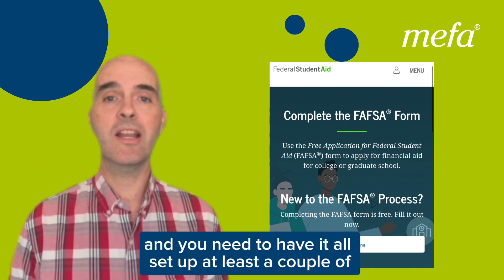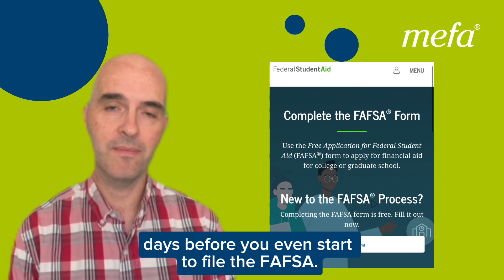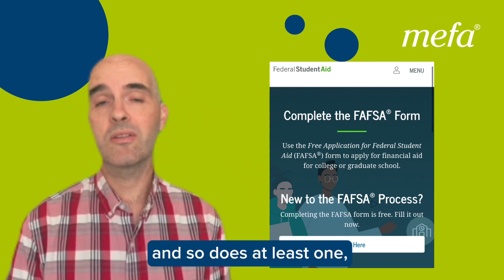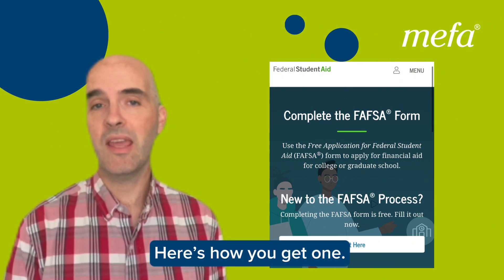You need to have it all set up at least a couple of days before you even start to file the FAFSA. Students need to have one, and so does at least one, and sometimes two, parents. Here's how you get one.